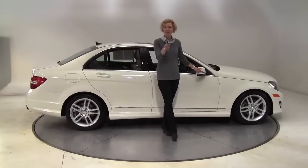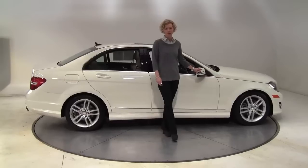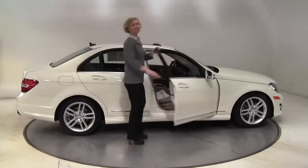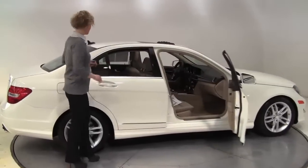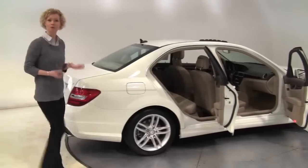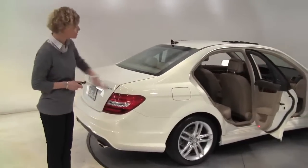Hello there, wise buyers. This is Erin coming to you once again from Feldman Imports, Bloomington, Minnesota with a stunning 2012 Mercedes-Benz C300 4MATIC. White with a blonde interior, this is a 1-owner vehicle purchased originally right here at Feldman Imports.